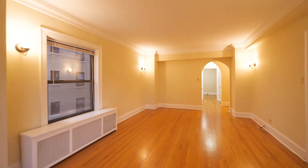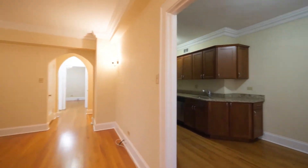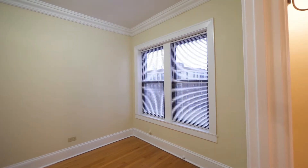Great-sized living dining area here. But then you also have a separate dining area in the kitchen, which you might want to turn into a great home office.